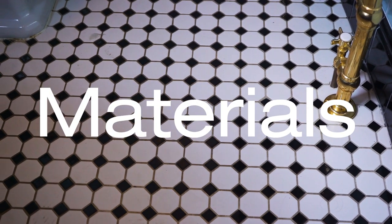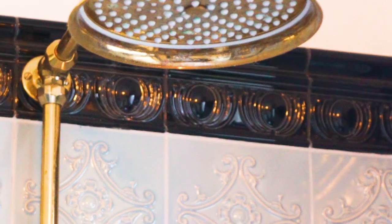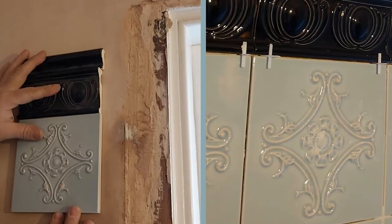When we were deciding on materials for the bathroom, we knew we had to find tiles that would work. We found this pale blue tile — the ones that go around the top — and we just fell in love with these pale blue medallion tiles, and that's when we had the start of the whole scheme.